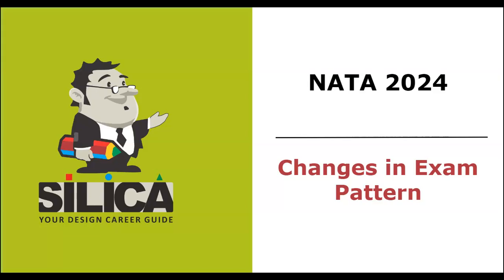As you all know, NATA 2024 notifications are out and there have been some very important changes this year. This video will cover all those changes along with the details of examination and registration. So let's start with the first change.